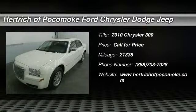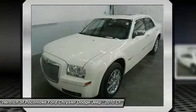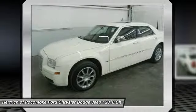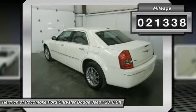You can find this 2010 Chrysler 300 4dr Sdn Touring Signature AWD and many others like it at Hertrich of Pocomoke. This AWD-equipped vehicle handles well in any weather condition or terrain. You'll benefit from superb handling, improved steering, and excellent acceleration.